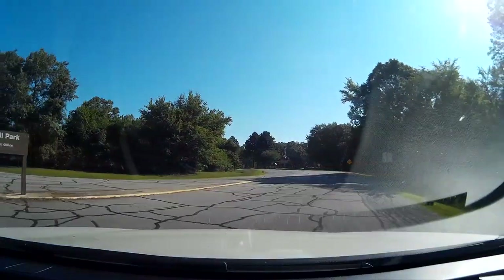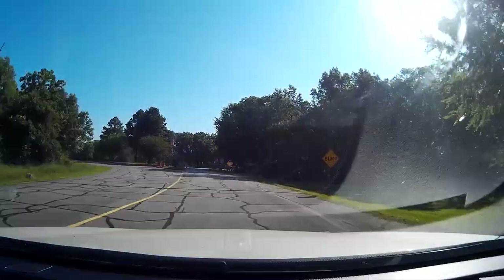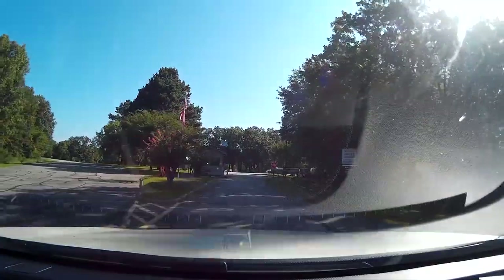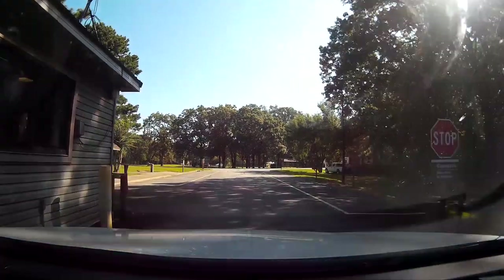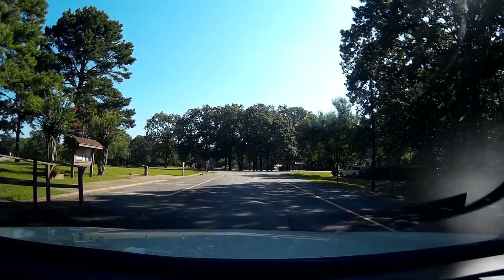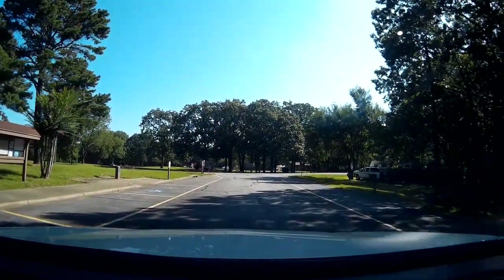Okay, here we are at Spring Hill Park. This is going to be like a home movie back in the 8mm days. We used to sit around the movie projector and watch the home movies — somebody would narrate, and that would be me. I am narrating. The purpose of this video is taking you around the lakes in the area: lakes, rivers, waterways.